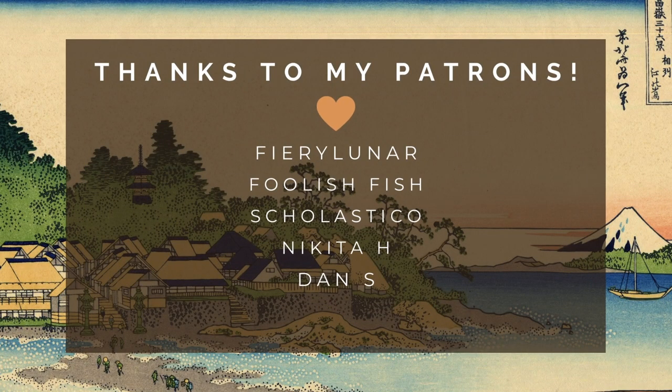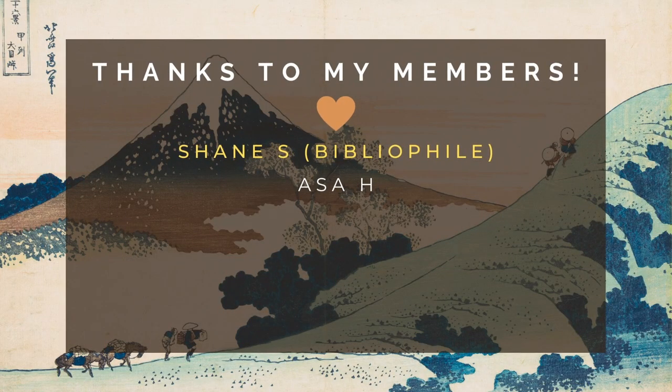If you enjoyed this video then please subscribe to see more videos like this. I want to thank my Patrons and my YouTube members for supporting me, and I want to give a special thank you to Shane Sherbert for the support as a Bibliophile tier member here on YouTube. Thank you all so much for watching!